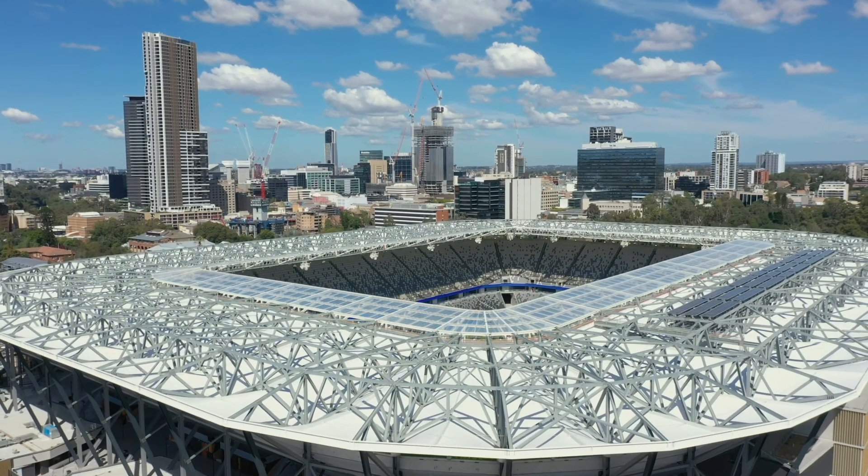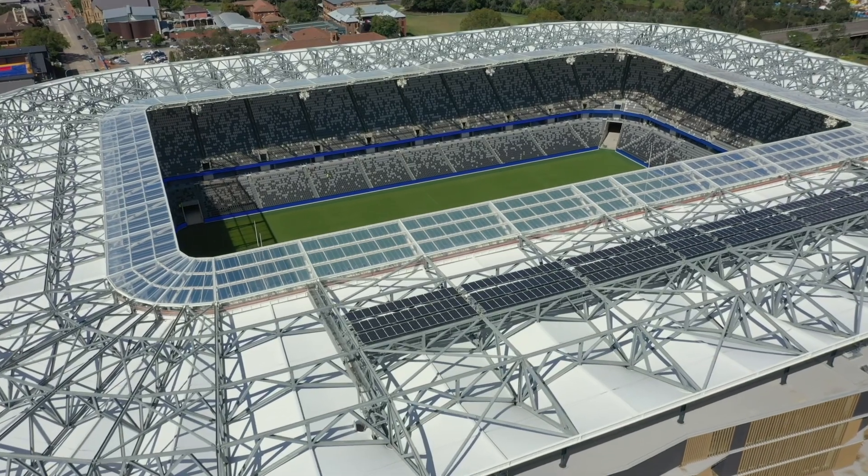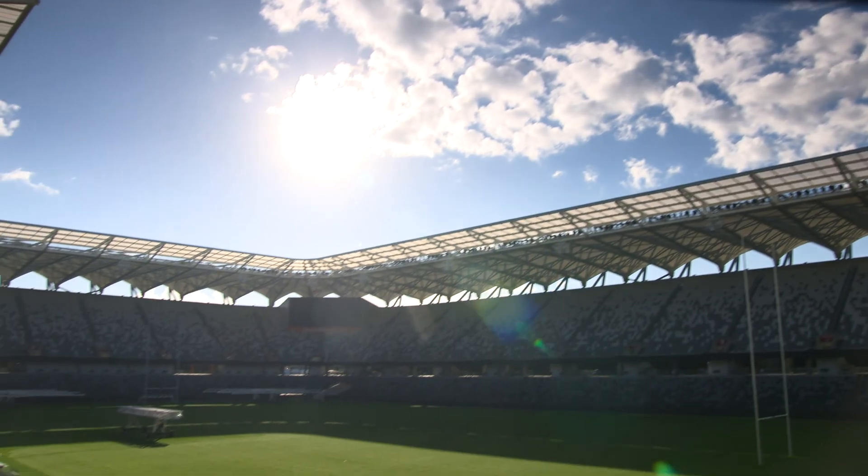On the roof there are solar panels that collect and harness the sun's energy. It's actually utilising the power of the sun and putting it back into our facility for non-game day experiences.